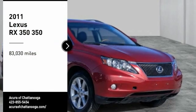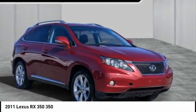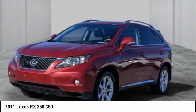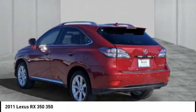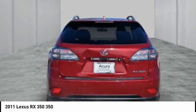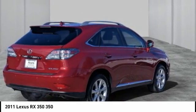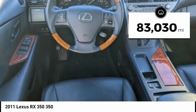Come test drive the 2011 RX 350. The RX 350 offers a driver-inspired design and intuitive technology that puts you in total control of your interior. Paired with a spacious cargo area and a powerful V6 engine, the RX 350 continues to offer the best combination of powerful performance and interior luxury in its class. This vehicle has less than 85,000 miles.